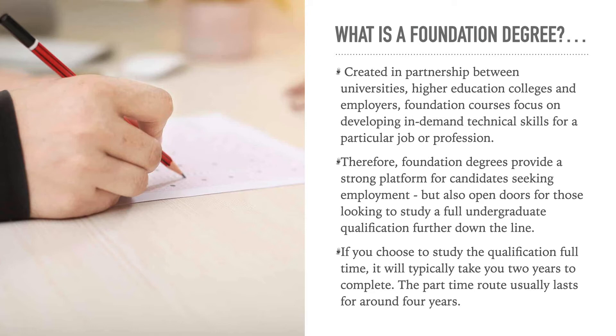If you choose to study the qualification full time, it will typically take you two years to complete. The part-time route usually lasts around four years, depending on how quickly you can do it.